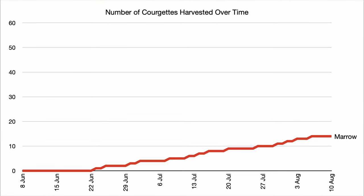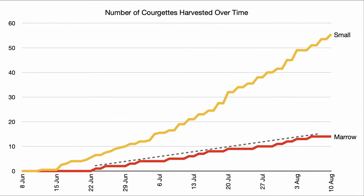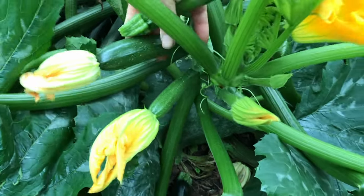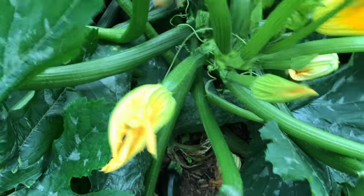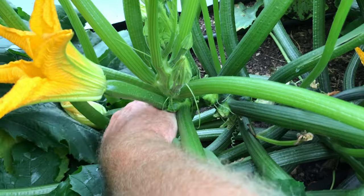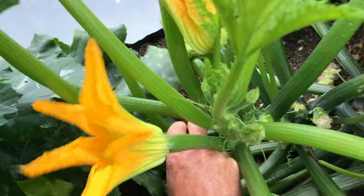Looking at when the courgettes or marrows were harvested, the marrow plants seemed very consistent, producing the same number of marrows throughout the season. But the plants producing the smallest courgettes were definitely producing more each week as the season progressed, no doubt due to each plant having grown several vines or side shoots producing more flowers and more fruit. These plants also had an increasing amount of leaves leading to more photosynthesis. It would have been interesting to see how much longer this expansion could have continued, assuming warm weather and enough space, water, and nutrients.